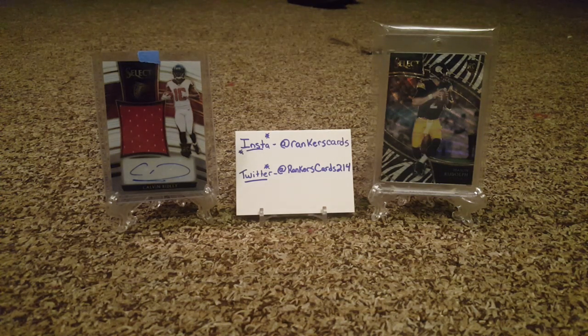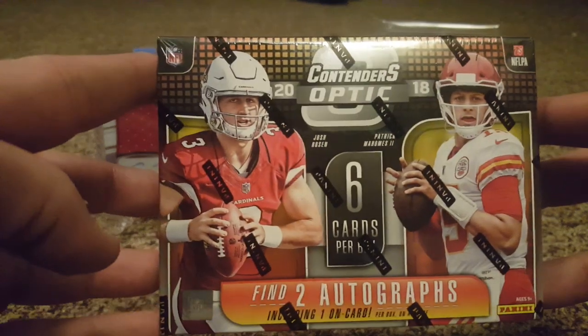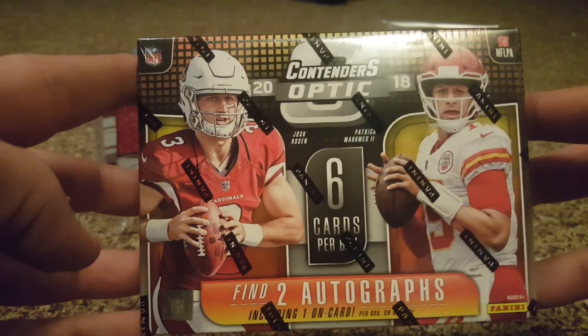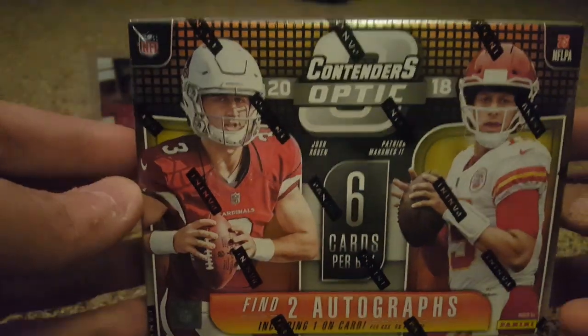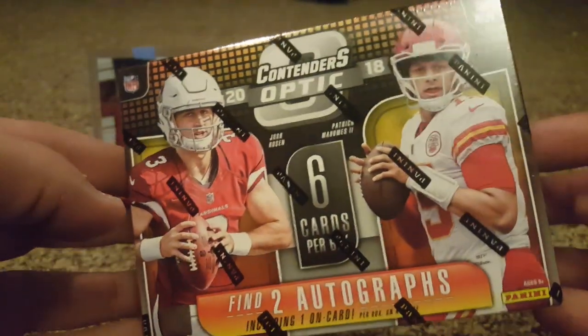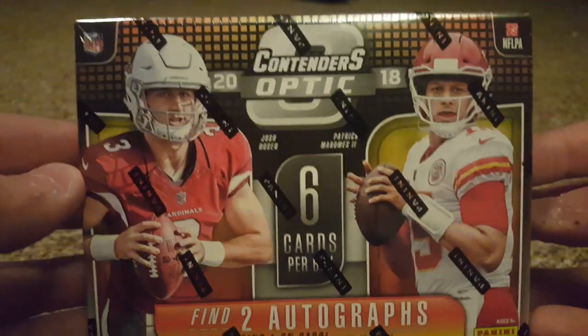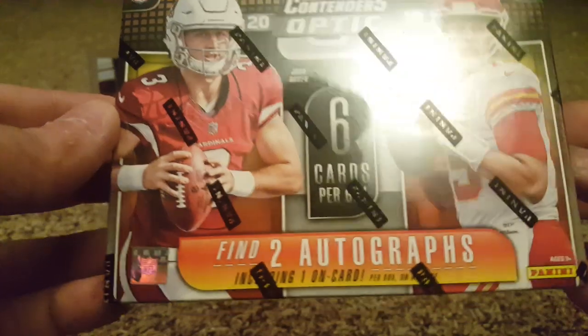What's going on YouTube, Ranker Cards 214 back with another video. Today, as you can see in the description, we have 2018 Contenders Optic Football. This is a second year product — it debuted last year. It is the Contenders series but with the optic chrome prism finish to it.